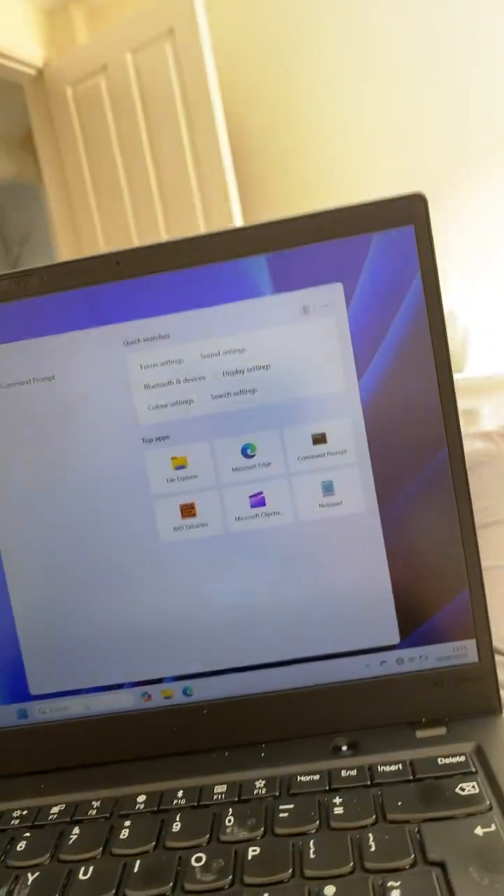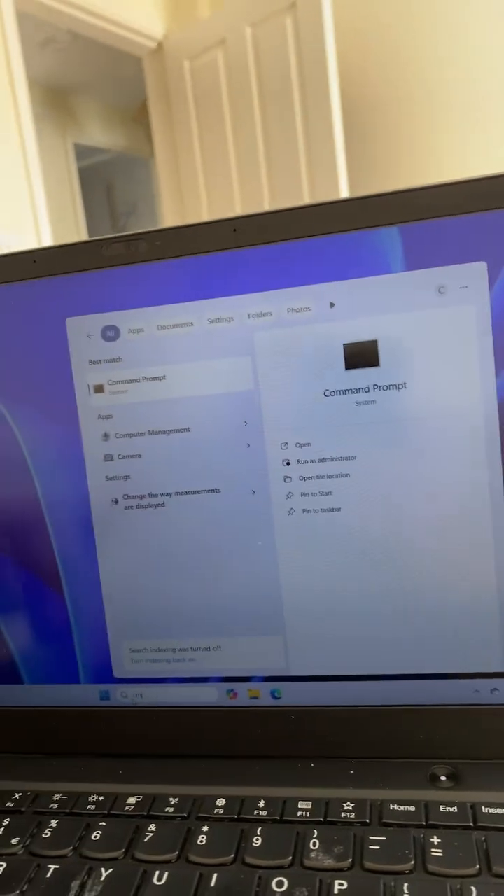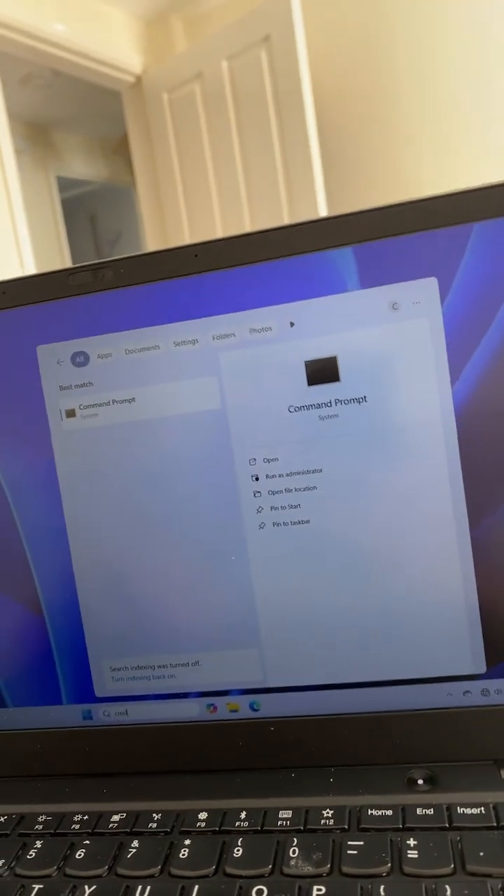If you just bought a new laptop and you're worried about whether the Windows on it is genuine — because you can get engineer's licences that expire after a few months — what you have to do is open CMD as administrator. Just type CMD, then Run as Admin.